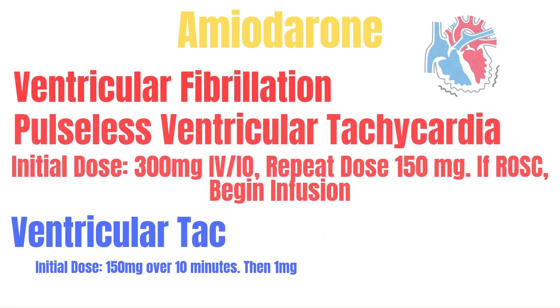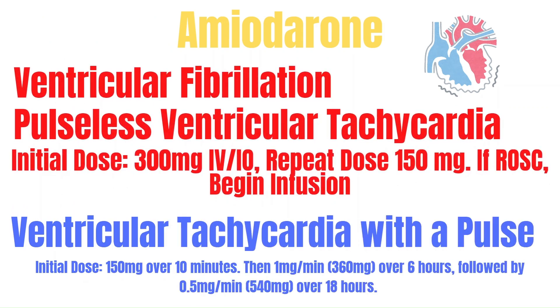Now let's talk about amiodarone. It's going to be used in cardiac arrest with ventricular fibrillation or with pulseless ventricular tachycardia. It's an antiarrhythmic that prolongs the action potential and refractory period of cardiac cells — essentially calming cardiac cells down, making them less excitable and less prone to ventricular fibrillation or pulseless ventricular tachycardia. The dose in cardiac arrest with V-fib and pulseless V-tach is 300 mg IV or IO, and if a second dose is needed, it is 150 mg.